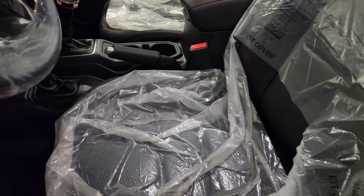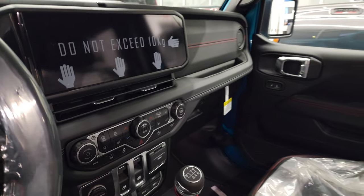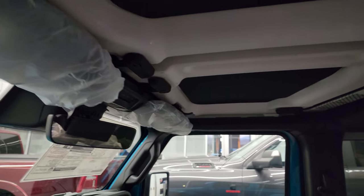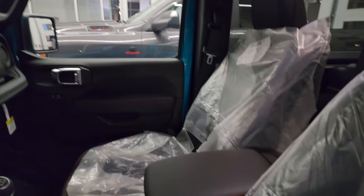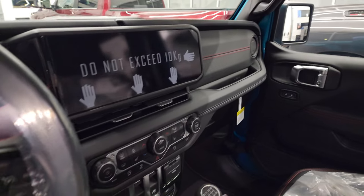All the seats are black leather with the power seats — new for 2024. You get the 12.3. So this is what a vehicle looks like when it comes in off the truck. It's got plastic around the sun visors, plastic on the seats, and plastic on the steering wheel.